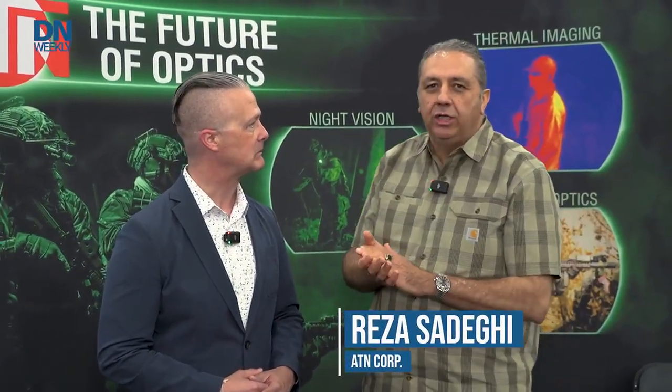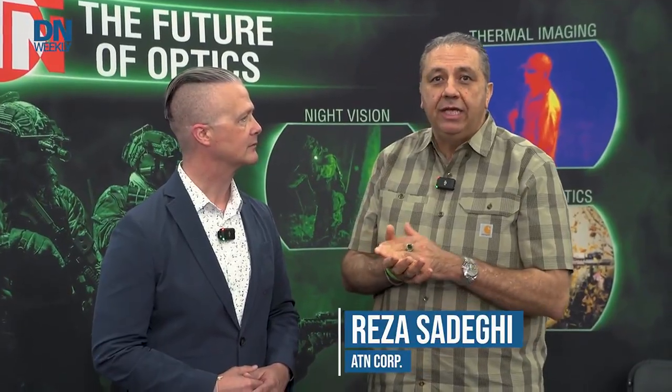Absolutely, thank you very much. ATN Corp is a manufacturer of high-end, low-cost, state-of-the-art thermal imaging and night vision equipment. We started off in the mid-90s out of San Francisco, California. We've now evolved and are located out of Doral, Florida near Southcom, and really known for high-end, low-cost, state-of-the-art products ranging from night vision equipment and dual-tube night vision goggles to state-of-the-art thermal imaging equipment, making a big difference both on the commercial and military government side.